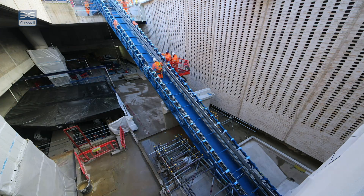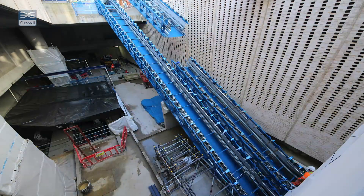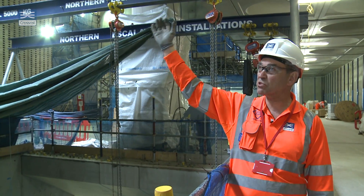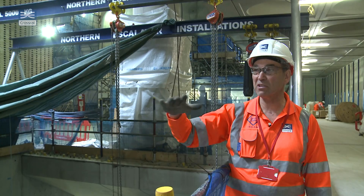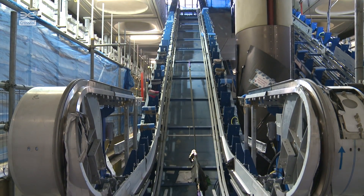We can see here we've got escalators being installed. We've got one escalator set running down from surface level to ticket hall level — that's where we are now — and then another set running down to platform level.